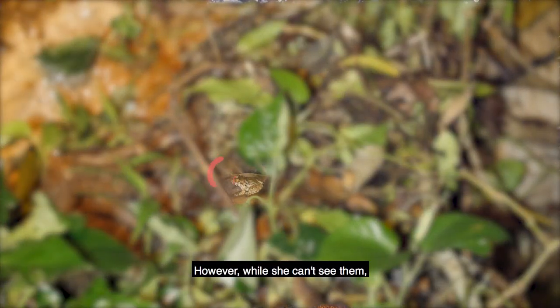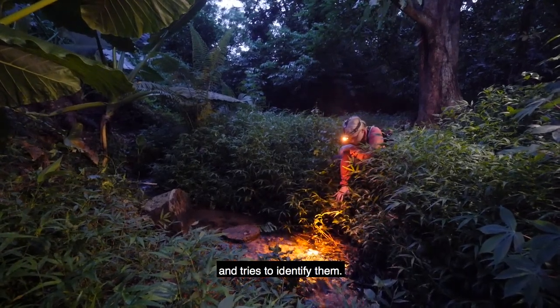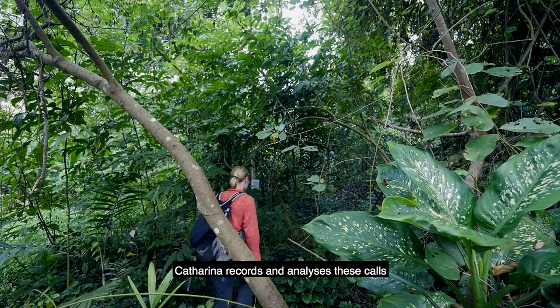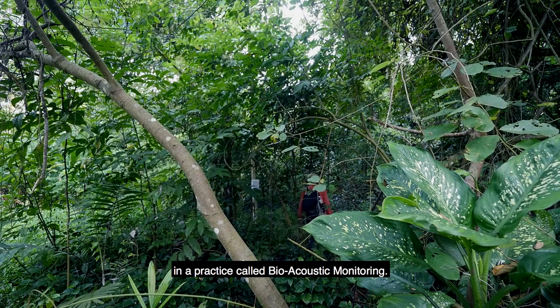However, while she can't see them, she can still hear them. She listens for their unique calls and tries to identify them.